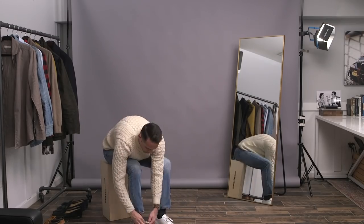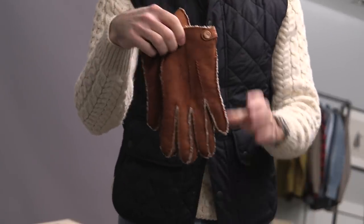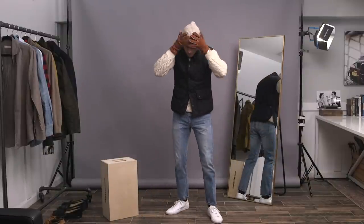Over that I'm going to layer on a Barbour quilted vest, and then some shearling gloves, finishing it off with a tan wool knit cap by Drake's.